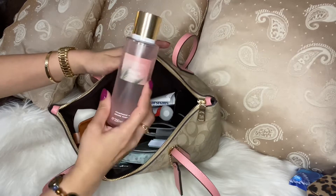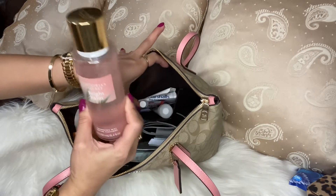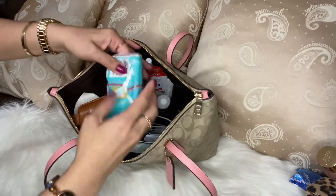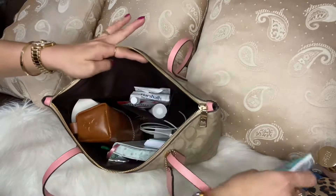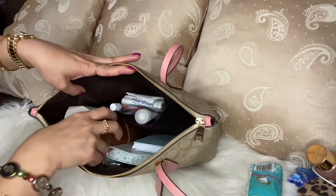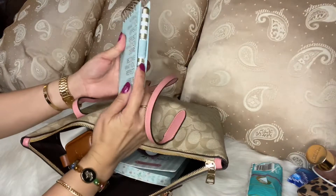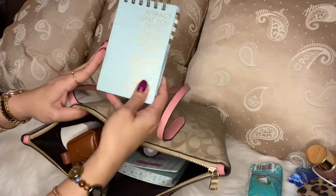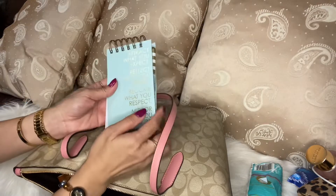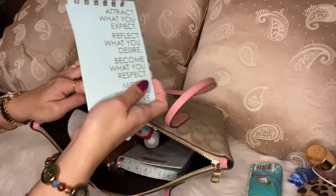Victoria's Secret body spray — The Bright Palm. Sometimes I spray this inside my car because it smells so good. Tissue. And a charger for my phone. Then this small notebook — I already showed this last time in my other videos. So when I have my break time, I usually write my grocery list or other stuff that I want to write.